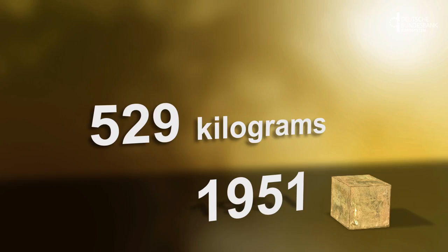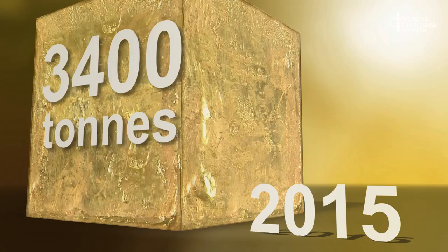Germany's gold reserves grew from 529 kilograms in October 1951 to the current amount of just under 3,400 tons. It really is true — the so-called German economic miracle was paid for in gold. The gold reserves have been relatively stable since the fixed exchange rate system, the Bretton Woods system, made way for a flexible exchange rate regime in the early 1970s.